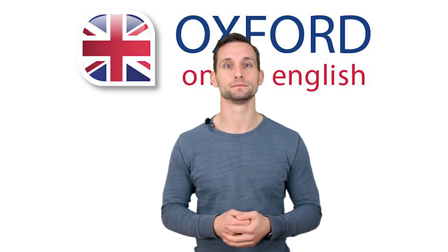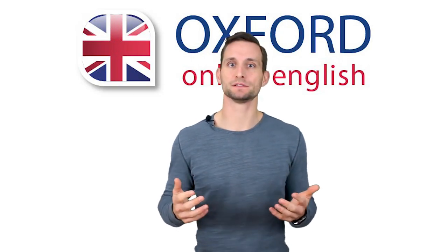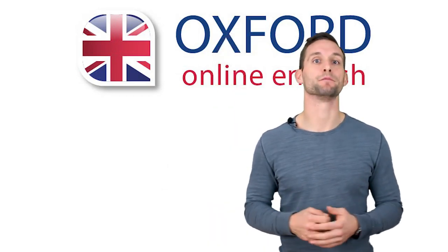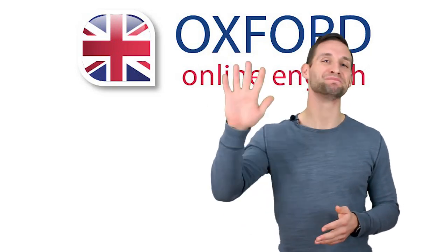Getting Band 7 in IELTS speaking is not easy — expect that you'll need to spend a lot of time and effort to get there. Good luck with your IELTS tests. If you already got Band 7, how did you do it? Do you have any advice to share? Please tell us in the comments. Don't forget to visit oxfordonlineenglish.com for more IELTS preparation lessons. Thanks for watching and see you next time!